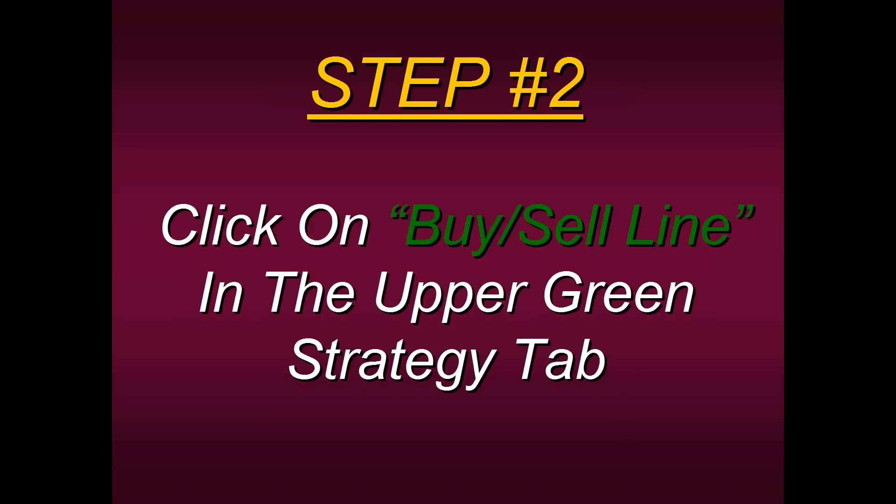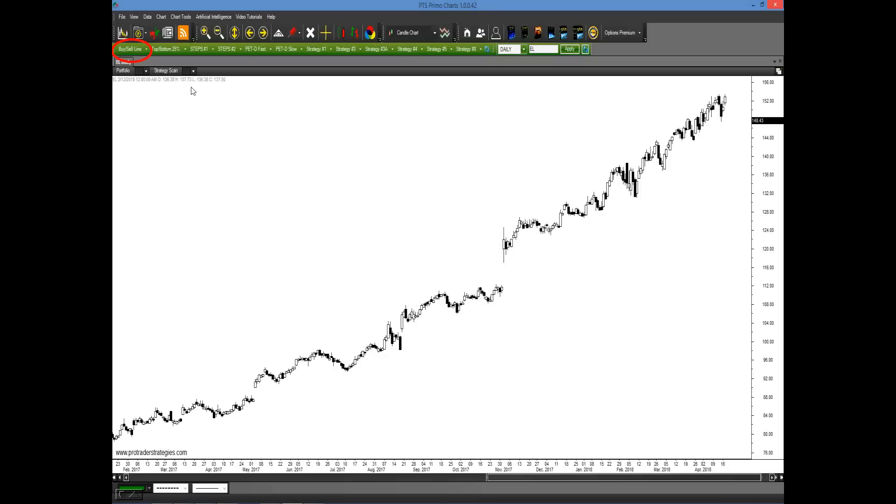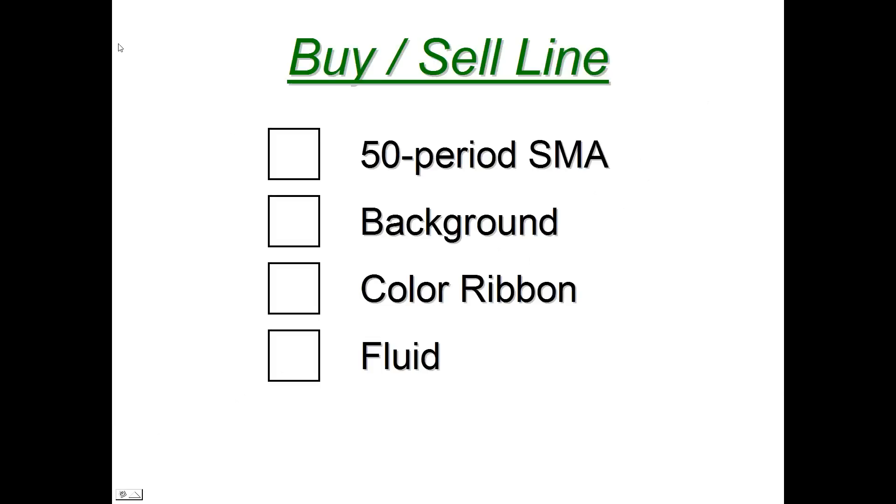How could we have taken advantage of this? It's easy to say in hindsight that we wanted to be a buyer, but how could we have known in advance that this was going to go higher? That takes us to step two: we want to click on the buy-sell line in the upper green strategy tab of our platform. Remember, this is all done on our platform — we make it extremely simple through this process. Once you've generated a chart, click on the buy-sell line in the upper left-hand corner.